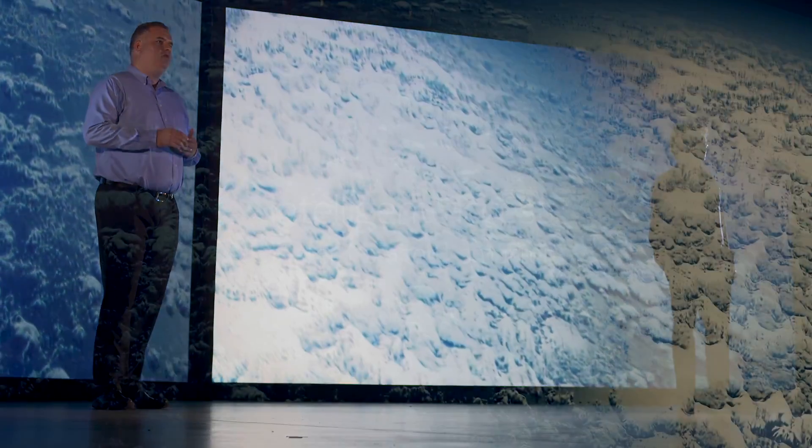Networks need to be faster, better, and smarter. That's Nokia Intelligent Access.